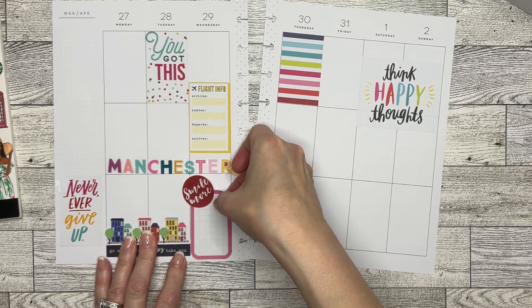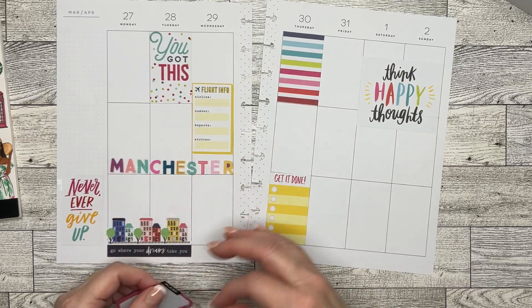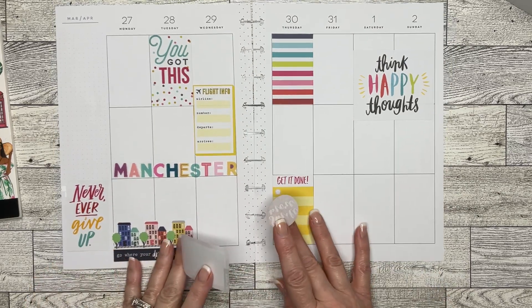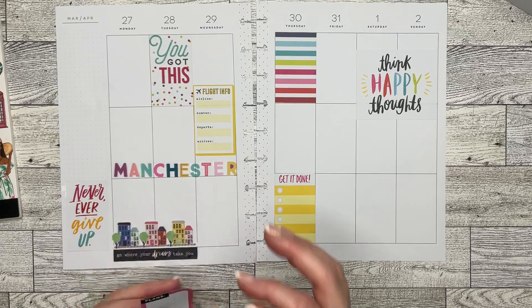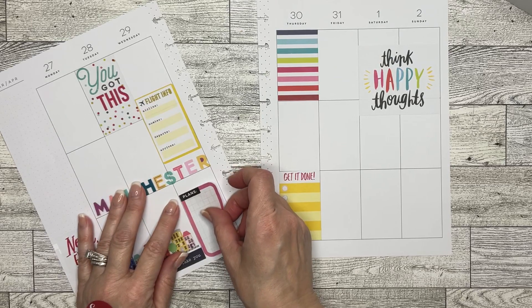I could do something like this and just put another sticker over it, I just need to find one. I don't know if I want that red in there. I guess I could, though. I'm just going to stick this down a little bit further.